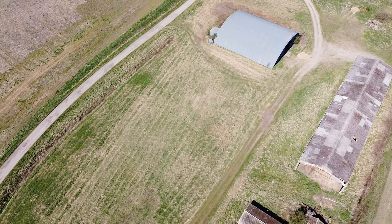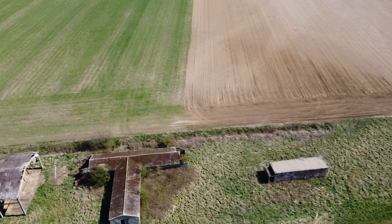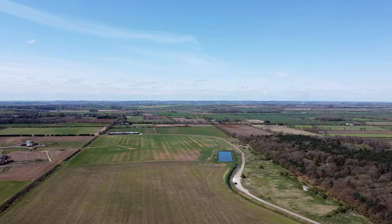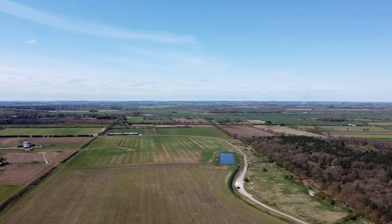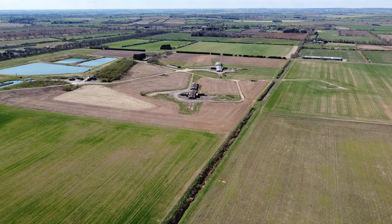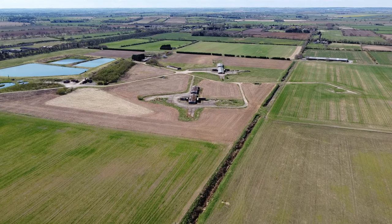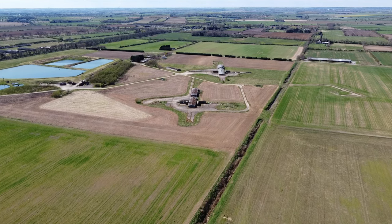There's a strange T-shaped block there as well, possibly a toilet block next to that. So that's the bomb stores — the bomb dump — to the right in the trees. Now we fly into the 269 Squadron section from the Cold War days.